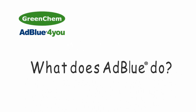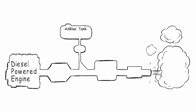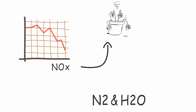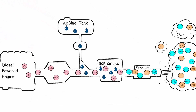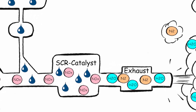What does AdBlue do? AdBlue is injected into the exhaust emissions of a diesel-powered engine to reduce the harmful NOx emissions, which cause damage to our environment, into harmless nitrogen and water vapor. The exhaust gases mixed with the AdBlue vapor flow into a SCR catalyst where a chemical reaction takes place.